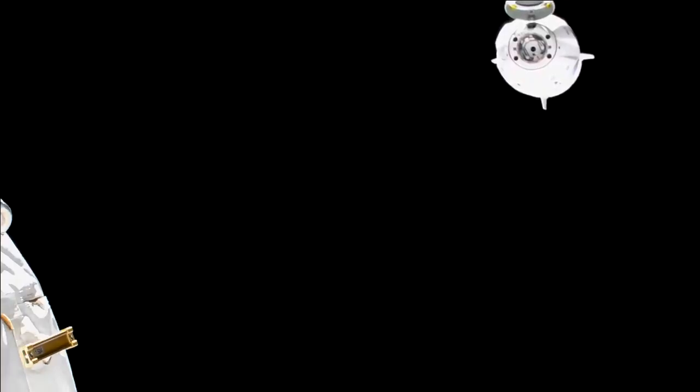The keep-out sphere is one of my favorite things — it's an imaginary sphere with about a 200-meter radius in all directions. That just governs, kind of like the approach ellipsoid which I explained earlier: before you're in the keep-out sphere, any maneuvers with the spacecraft have to be safe and not get inside within four orbits.